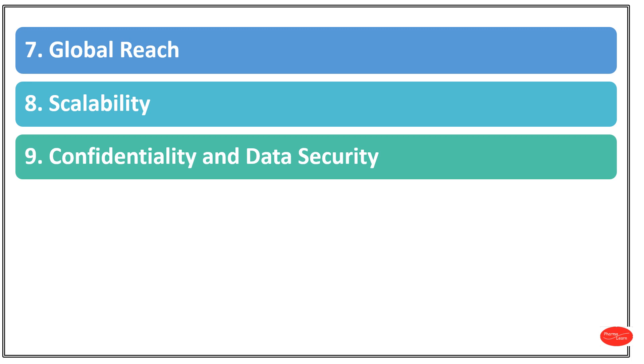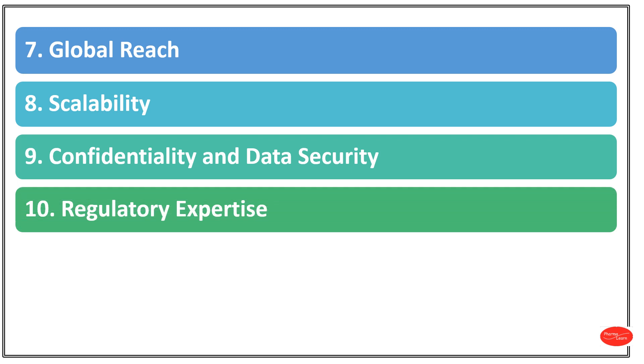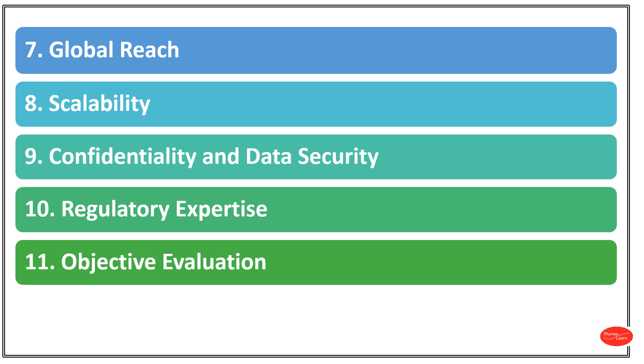Number 9: Confidentiality and Data Security. CROs have typical confidential agreements and strong data security measures in place to protect a company's proprietary information and sensitive data. Number 10: Regulatory Expertise. CROs are equipped to handle regulatory requirements and submissions to ensure that research data adhere to relevant laws and guidelines. Number 11: Objective Evaluation. An independent CRO can provide an objective, unbiased assessment of research outcomes, which can be valuable for quality control and regulatory compliance.